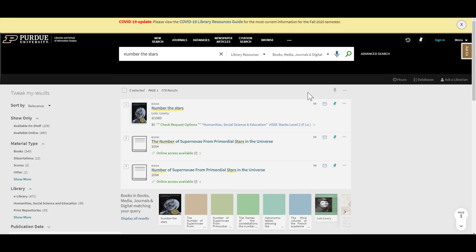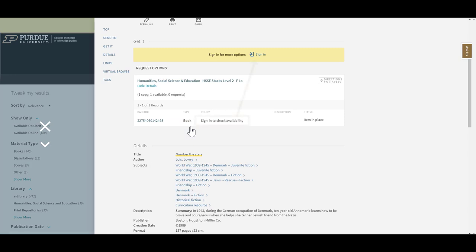Once you've found an item you're interested in, click on the check request options link to open the item record. Here you'll be prompted to sign in to check availability.